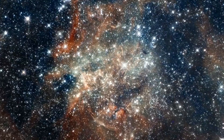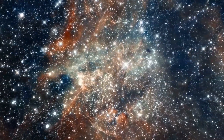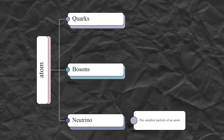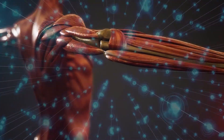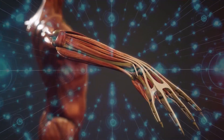All the matter in the universe is made up of atoms, and atoms are made from smaller particles. Particles like protons and electrons have even smaller components — quarks, bosons, and the neutrino, which is the smallest particle. Neutrinos are so small they can pass through anything in the universe without any interaction, passing through millions of atoms in our body without us noticing.